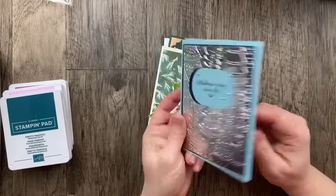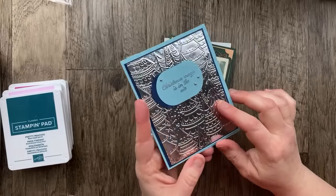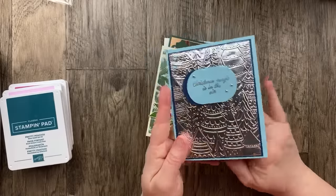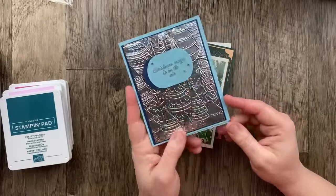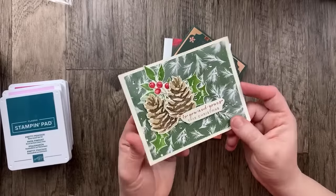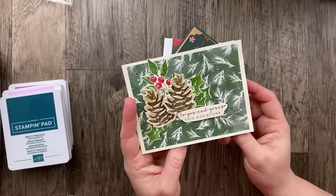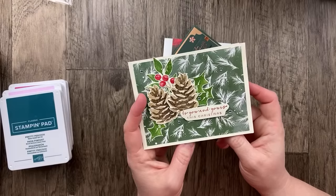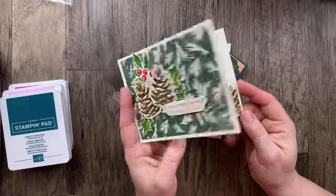Here's a card from Terry Biggs — she used some aluminum foil and an embossing folder. She shared another version of this, so you'll have to check out Tuesday's video to see it. This is a retired embossing folder from last year with Balmy Blue and Night of Navy. This card is from Ross Ann Muncy, and she also had a different version using the same stamp set — make sure to check out Tuesday's video. This one is quite a bit different from the other card.